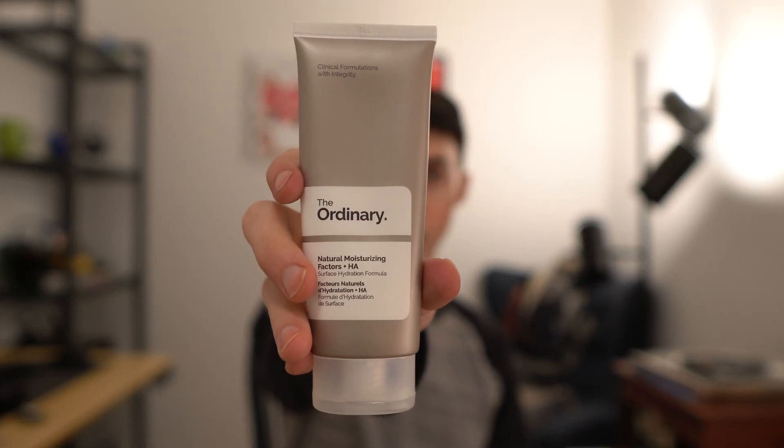I first heard about this brand about a year ago when I visited New York. I needed a moisturizer and went into the Deciem store in either Manhattan or Brooklyn and picked up the 100 milliliter. There's also a 30 milliliter — both are TSA friendly and safe for carry-on bags. I've been using this moisturizer for about a year, so I think I can give a thoughtful and fair review. The 100 milliliter bottle was only around $8 when I bought it and I believe it still is.